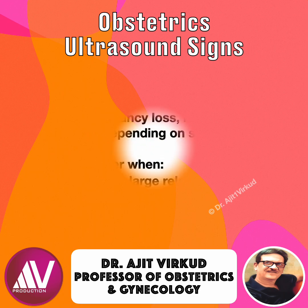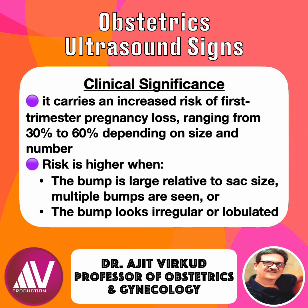Regarding clinical significance, multiple studies show that the chorionic bump carries an increased risk of first trimester pregnancy loss, ranging from 30 to 60 percent depending on size and number. Risk is higher when the bump is larger relative to sac size, multiple bumps are seen, or the bump looks irregular or lobulated.